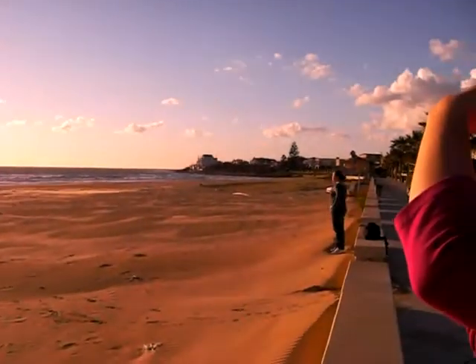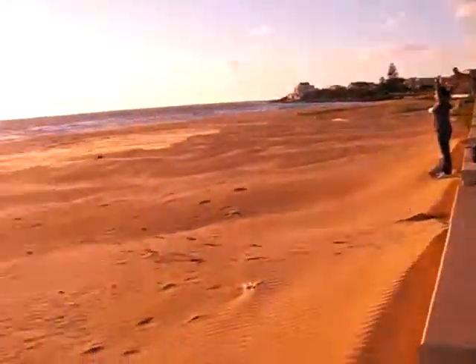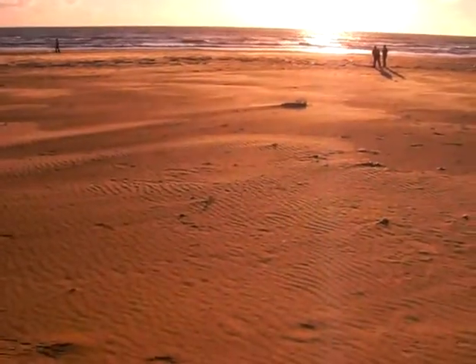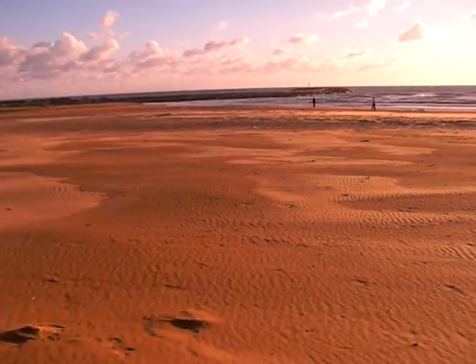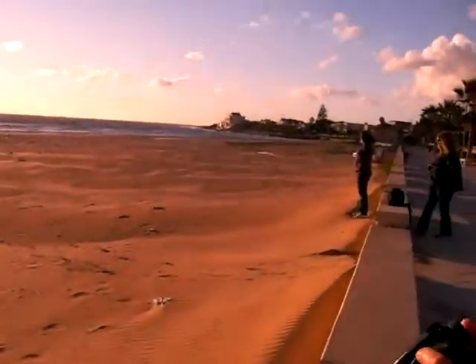Look at that little — is that growing in the sand, that little tree right there? See it? It's a little itty bitty plant in there — it's like all the sand blowing up around it. Yeah, it's kind of cool.